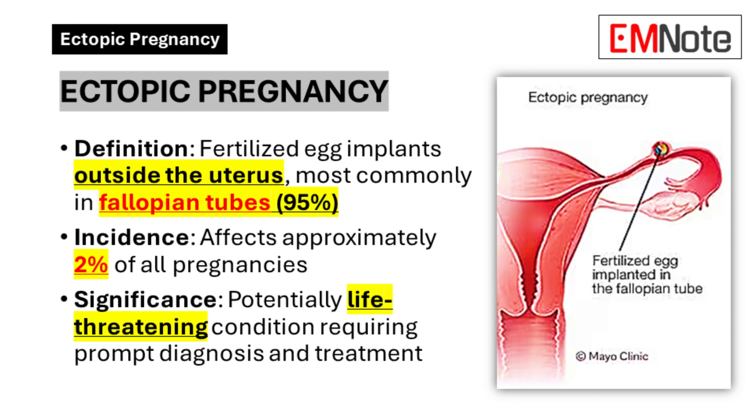This condition affects approximately 2% of all pregnancies, with the incidence rising in recent years. As a healthcare professional, it's crucial to be well-versed in recognizing, diagnosing, and managing ectopic pregnancies to ensure the best possible outcomes for patients.